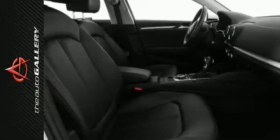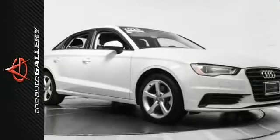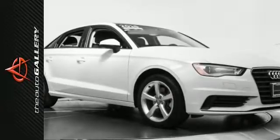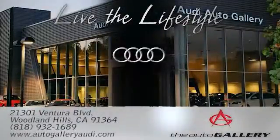Contact us today to schedule a test drive of this 2015 Audi A3 1.8T Premium, or stop in at 21301 Ventura Boulevard, Woodland Hills, California to check it out in person. The Audi Auto Gallery, 21301 Ventura Boulevard, Woodland Hills, California.